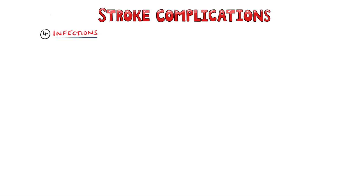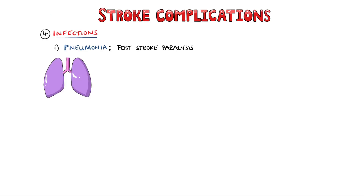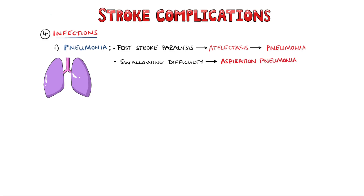Infections are another complication of stroke. Pneumonia can be due to post-stroke paralysis, where the patient is not able to move well and can suffer atelectasis, which is a collapse of part of the lung. This generates an environment that microbes can grow in, leading to pneumonia. Additionally, due to swallowing difficulty, the patient may be more prone to aspiration and therefore aspiration pneumonia.